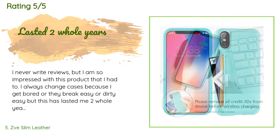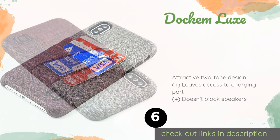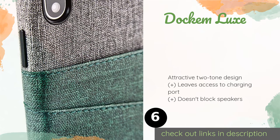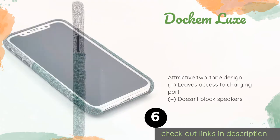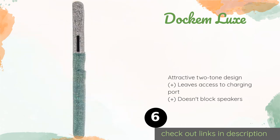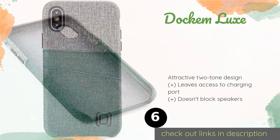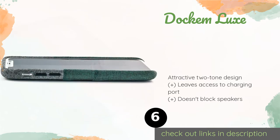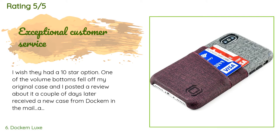The next one is the Dockem Luxe. If a non-slip construction is the main priority for you, consider the Dockem Luxe, which features a denim-like texture for a secure grip. Despite its slim silhouette, it manages to integrate a few pockets into the back for credit cards or ID. The price is approximately $15, and this product is rated 4.5 stars from 886 customer reviews.